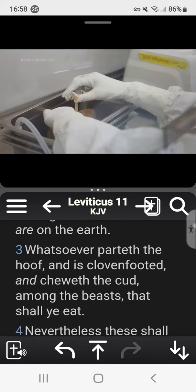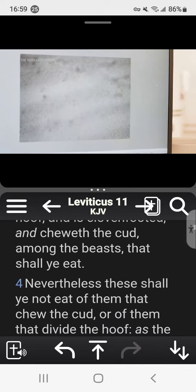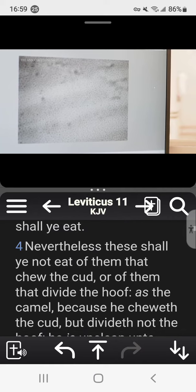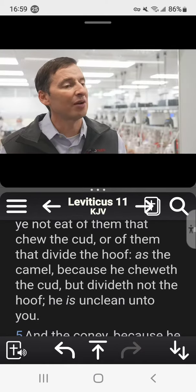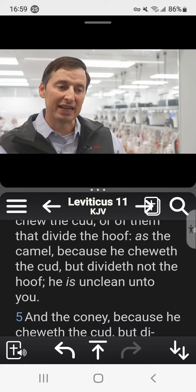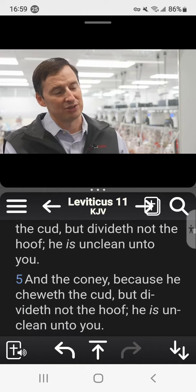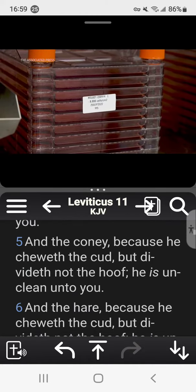That allows us to receive organs that weren't placed for transplant, bring them into our facility, and isolate out those primary human cells. We're able to take those organs — for whatever reason they weren't able to be placed into a patient — and now isolate out those individual liver cells or individual kidney cells.